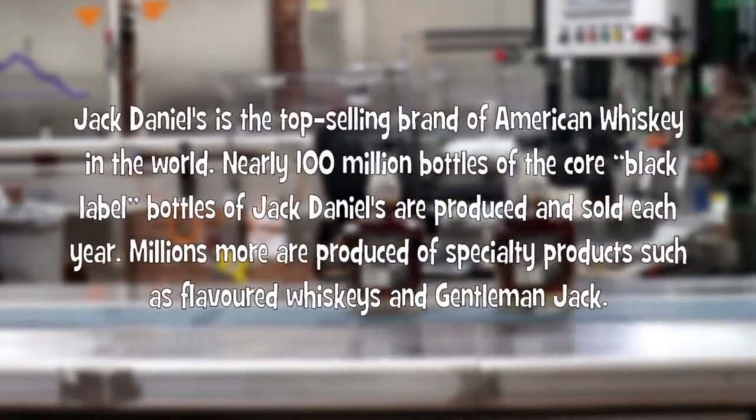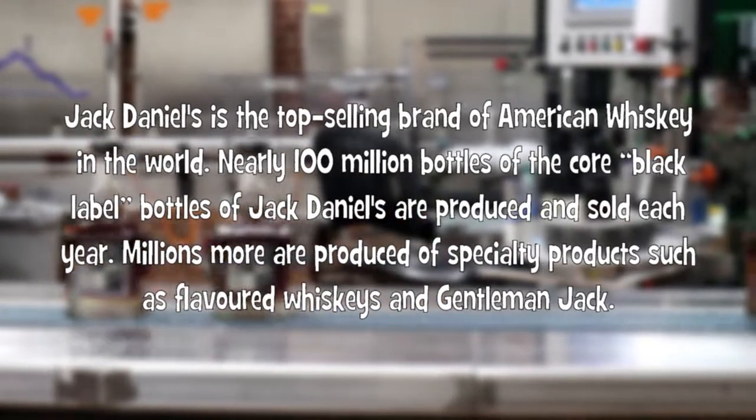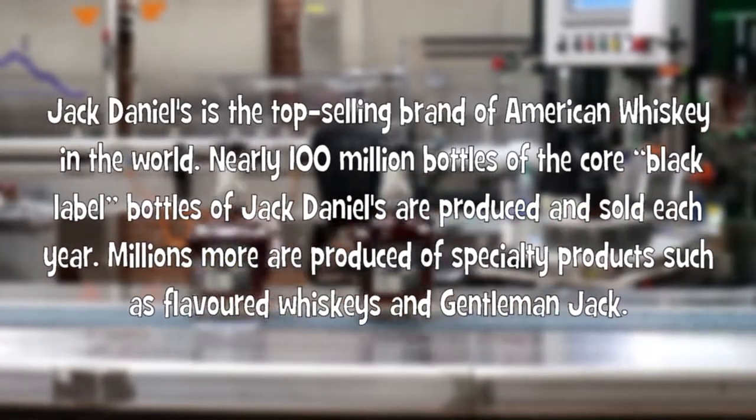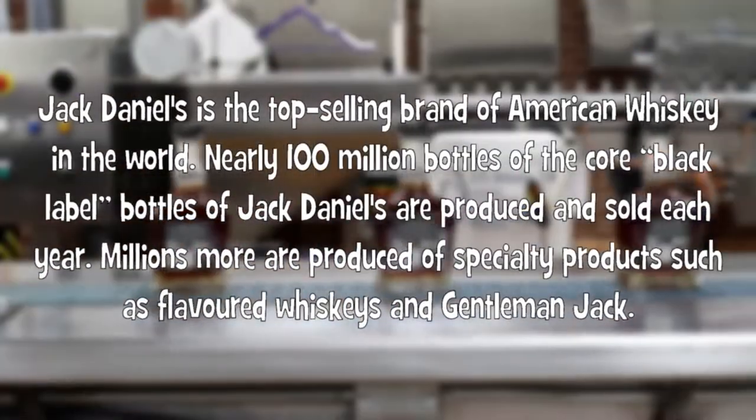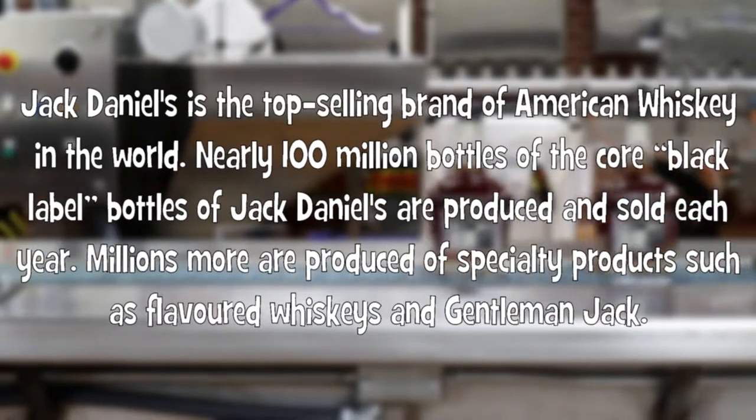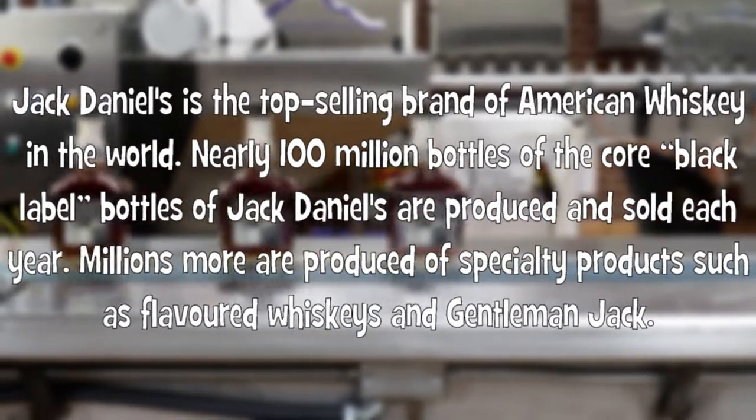Jack Daniels is the top-selling brand of American whiskey in the world. Nearly 100 million bottles of the Black Label are produced and sold each year. Millions more are produced of specialty products such as flavored whiskeys and Gentleman Jack.